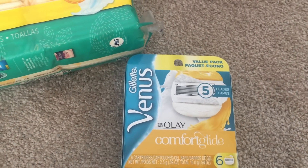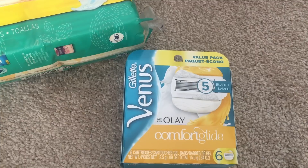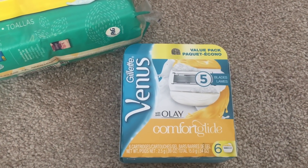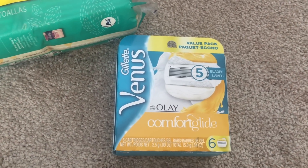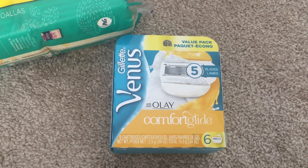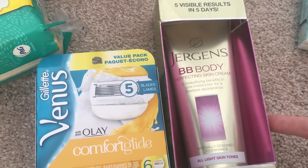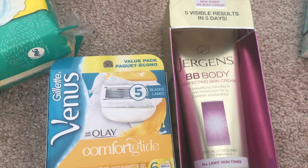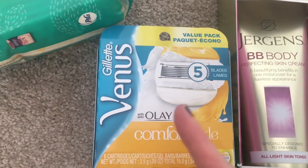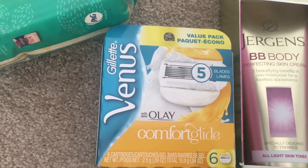I don't wear shorts out in public at home, but on vacation I wear them every day, so I want to make sure my legs look their best. I use a BB body product instead of self-tanner — it's actually been discontinued and I had to get it off eBay. For shaving, I get these special razors with moisturizing strips — there are only six in the box and they were about $20, but they're amazing for sensitive skin and I only buy them for vacation.